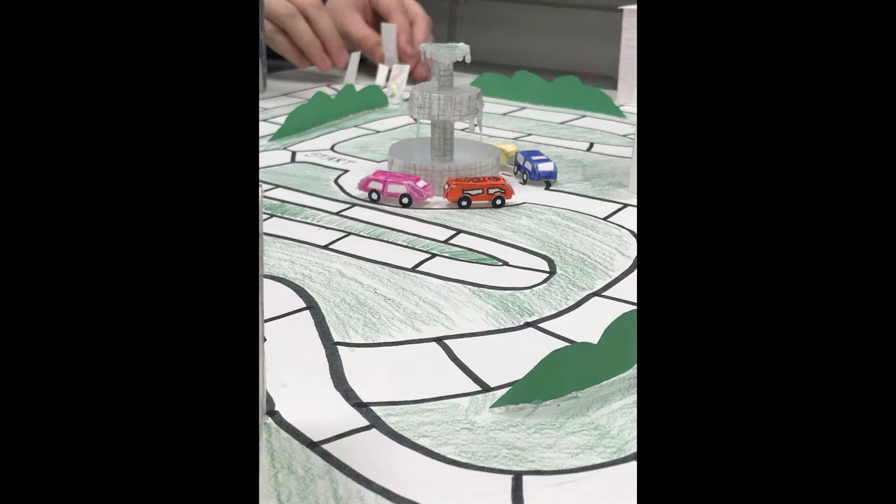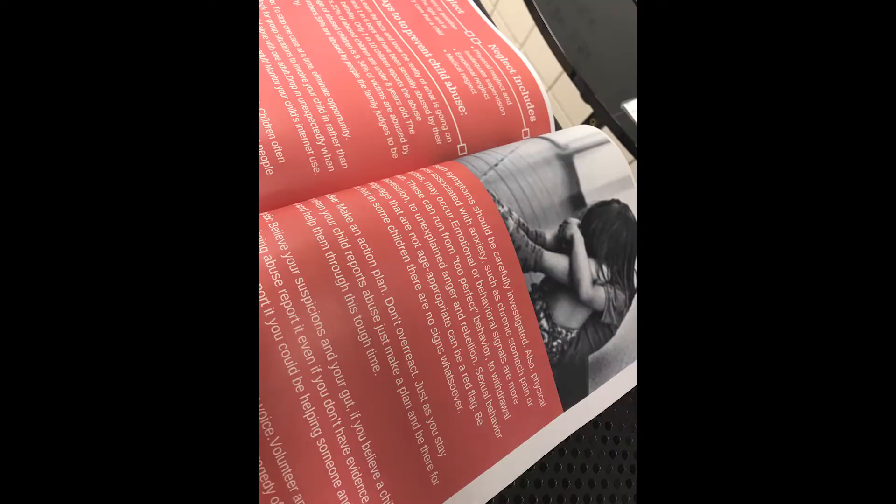This was really student-driven. The goal, beyond the standards, was to have a positive effect on their peers or their community — whoever their target audience was. Their end product could be anything they wanted. So we got game boards, and we ended up with a great public service announcement video. I was really blown away by it. Unfortunately, we had some students that did filming in the cafeteria during lunch and we didn't have permissions for all of those students, so we couldn't share it — but it was amazing. They really did some high-quality work.